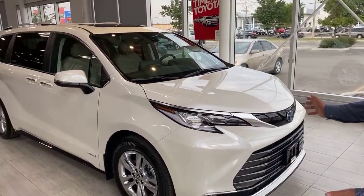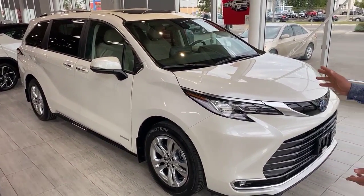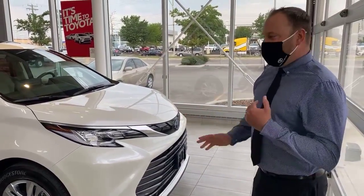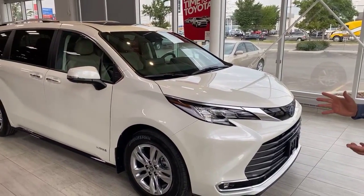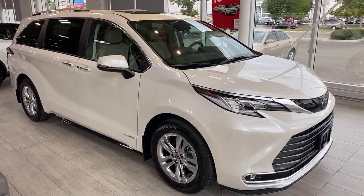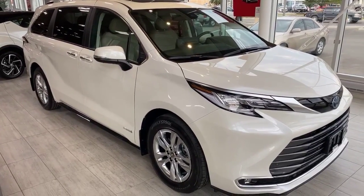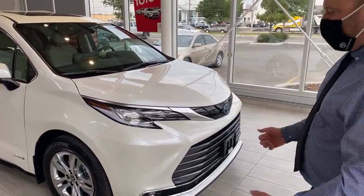A couple of nice things about the Sienna getting back to it — the entire body has been redesigned. When you look at the side profile, you're going to notice new angles and new lines. There's a bit of a swoosh design. Toyota has taken a combination of the Japanese bullet train mixed with a little bit of SUV prominence — the new school Toyota look with some Japanese elements. It's extremely attractive to the eye.